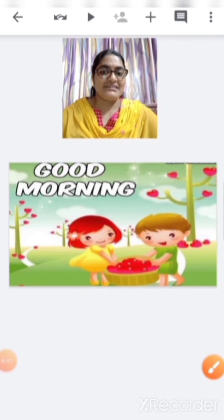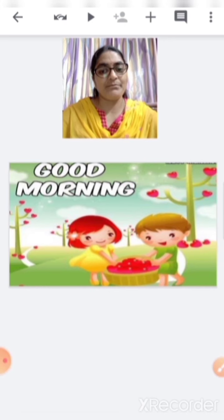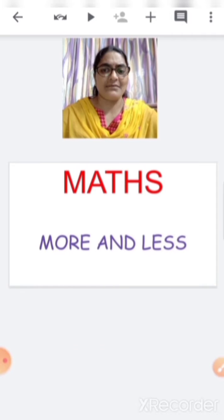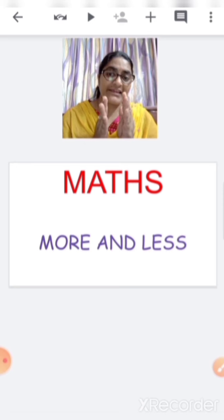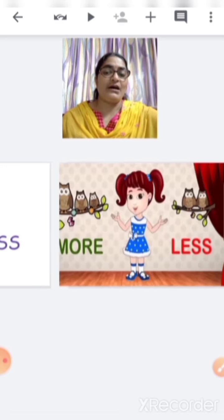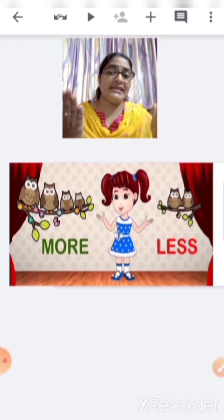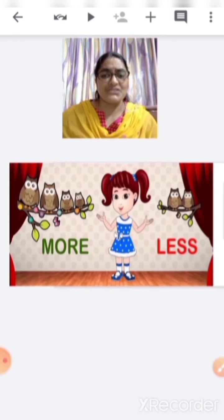Good morning children. Today I am going to teach you a new concept from maths. This is your maths workbook and I am going to teach you the concept of more and less. More means plenty or many and less means few or little. Shall we see this with some examples?